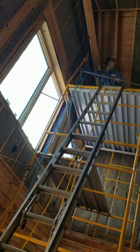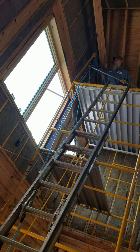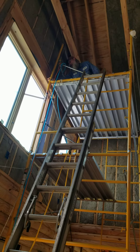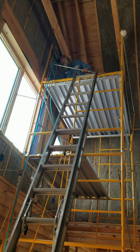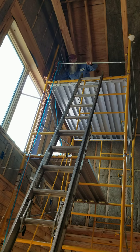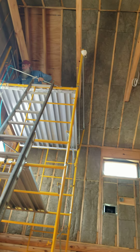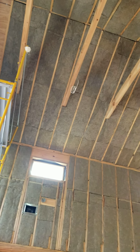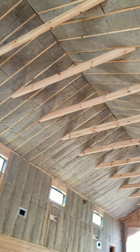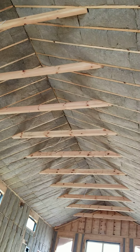He can only stand up in this outer section when he's up there. The rest of the time he's on his hands and knees. He's done this entire ceiling, both sides. It looks wonderful, y'all.